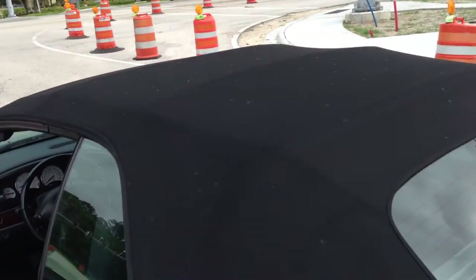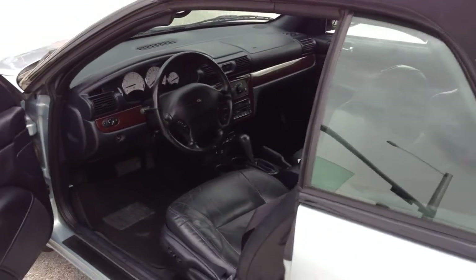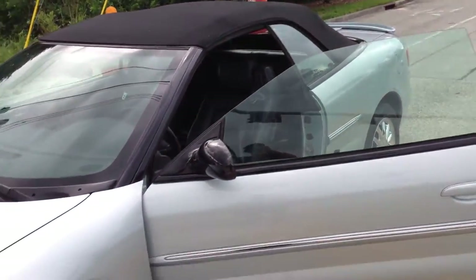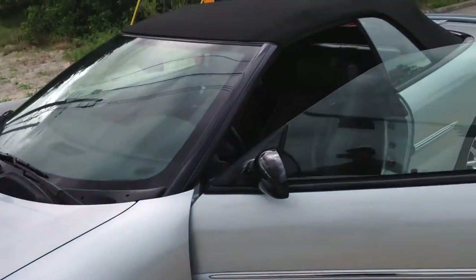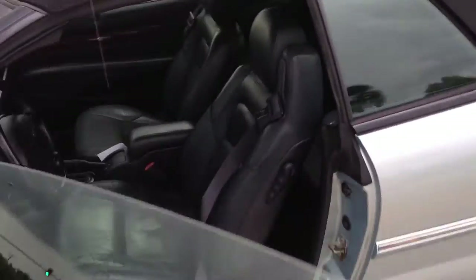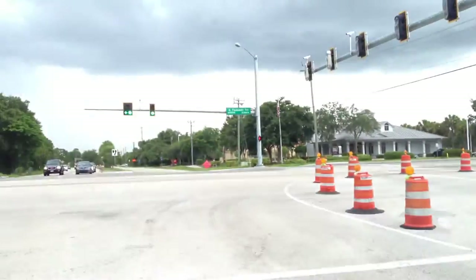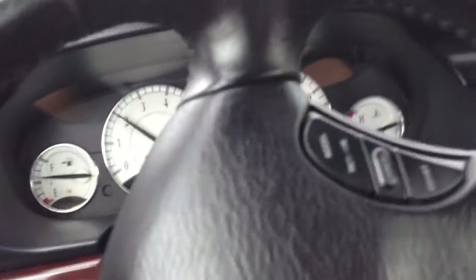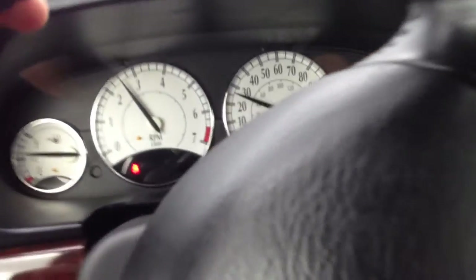This car is really top of the line — runs and drives brand new. Great acceleration, awesome on gas. Super clean, and you can see the top goes up very quickly, which is great because getting caught in the rain is never a good thing. I've got the light, so I'm going to jam out of here. I'll show you the acceleration one more time and give you the full ten cent tour.